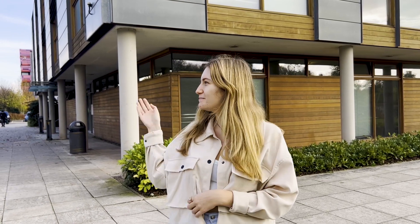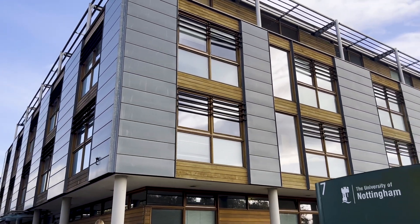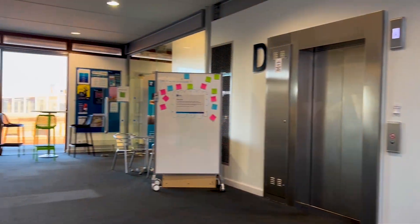Hi, I'm Steph and I'm a third year Geography student at the University of Nottingham. Today I'll be giving you a tour of the Business Library on Jubilee Campus. The Business Library is based at the top of Business School South and can be accessed by the stairs here or by the lift.